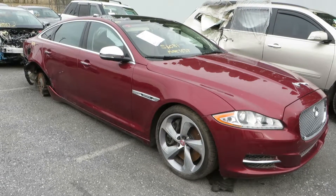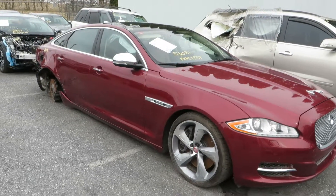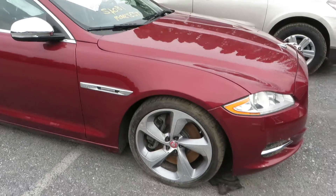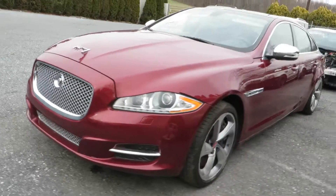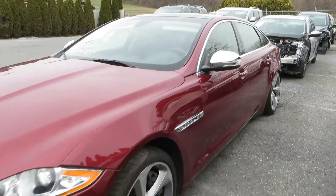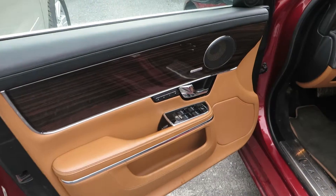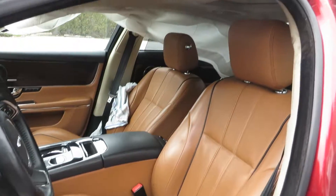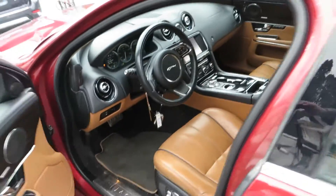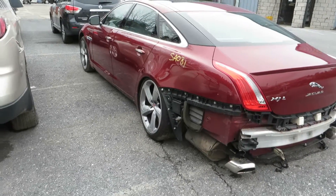We have a 2011 XJL. The purpose of this video is to save the parts for sale — the vehicle itself is not for sale. No back bumper.